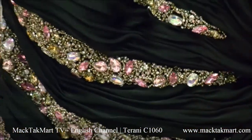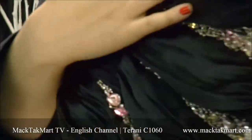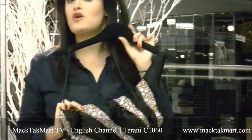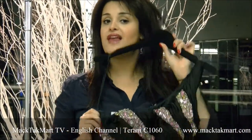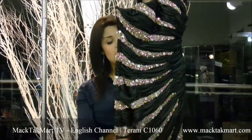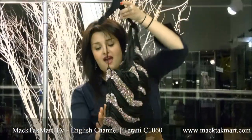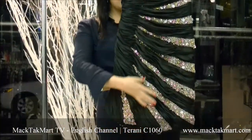The dress is ruched all around it, and of course the one shoulder is going to be really nice because you can wear this dress no matter what size you are — it's going to look really flattering. This dress has a really nice weight to it and the back is also really, really nice.